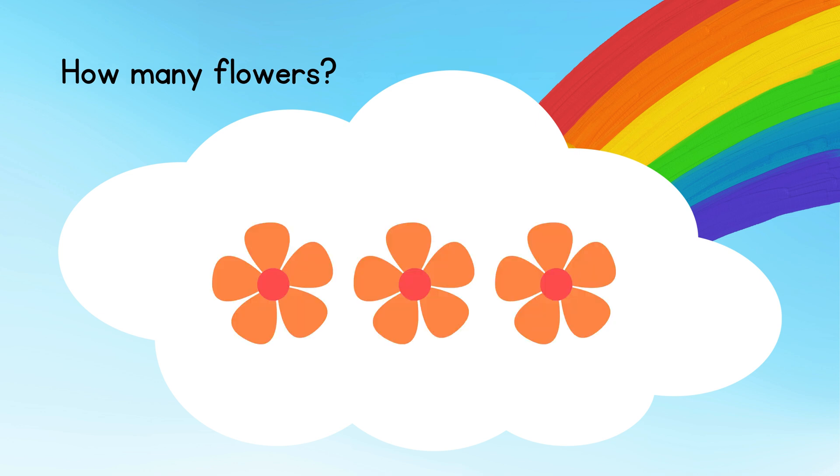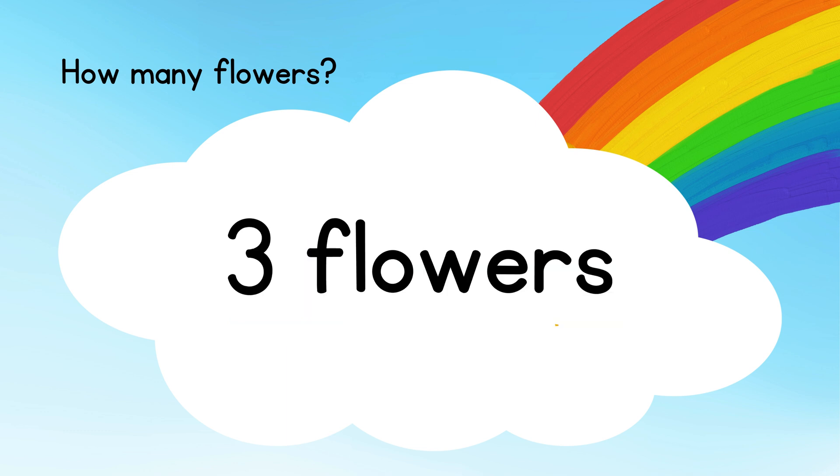How many flowers? Answer: three flowers.